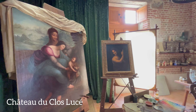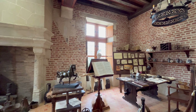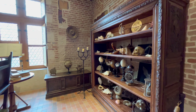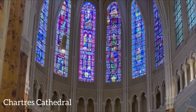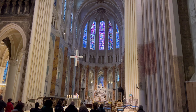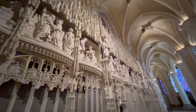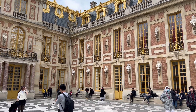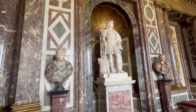Also in Amboise, we saw Clos Lucé, the last home of Leonardo da Vinci, and his studio with designs of his futuristic inventions. At Chartres, we walked through the stunning Gothic cathedral, which dates back to the 11th century. Then we went to Versailles and spent a day exploring the palace, home of the French kings from Louis XIV to Louis XVI.